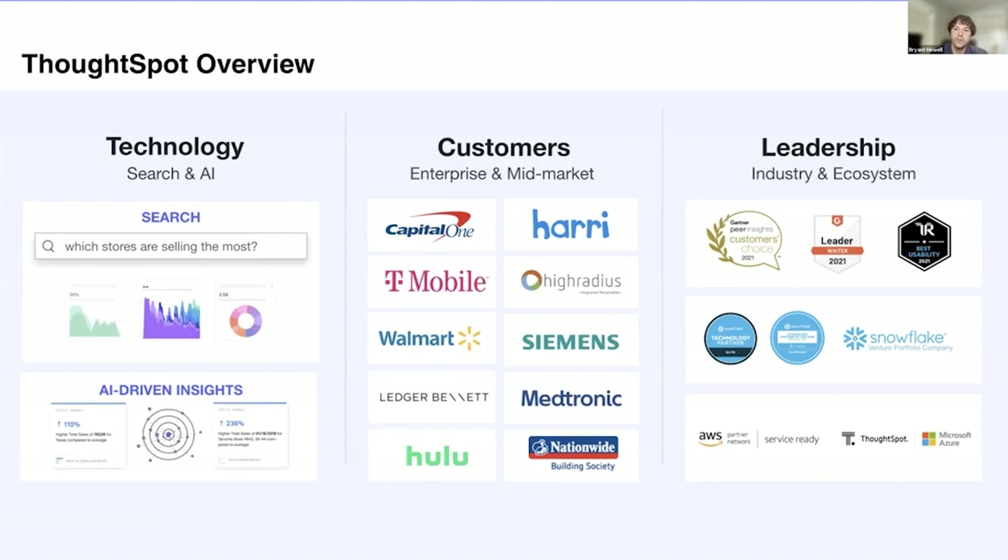We have plenty of enterprise customers and are starting to expand down to the mid-market and commercial segment. We've been noted many times by Gartner and other industry analysts. And we're partnered with all of the cloud data warehouses and all the public clouds to provide the fast data analytics underlying the ThoughtSpot service.